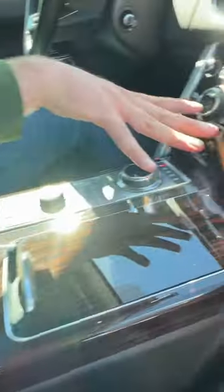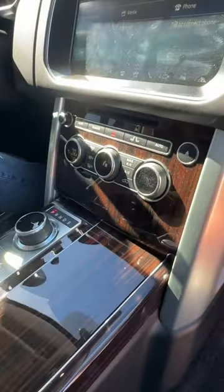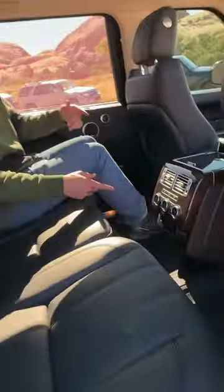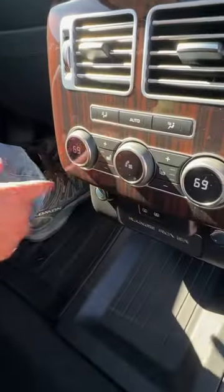Stuff like tons of wood, heated and ventilated seats, a heated steering wheel, about 25 feet worth of legroom back here, heated seats. You get your own shade buttons back here. This is such a luxury place to be.